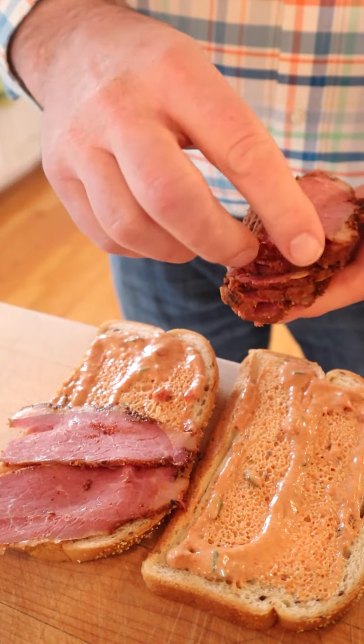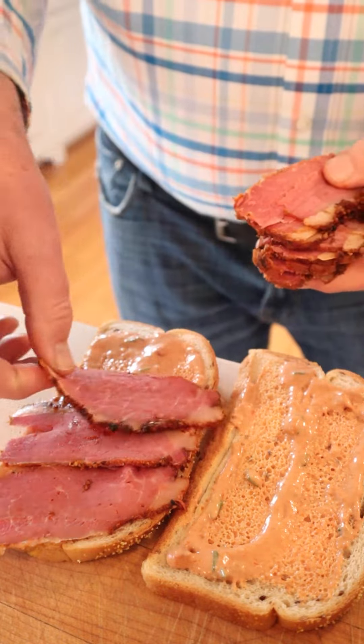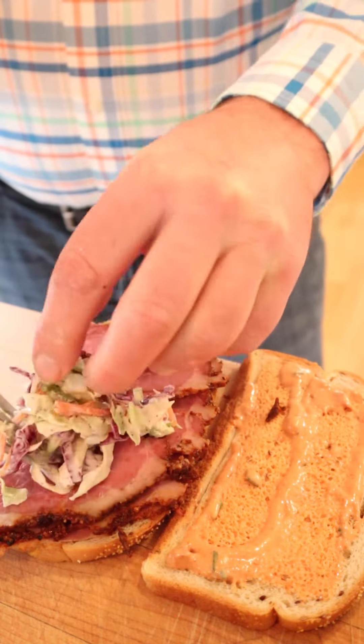Now to make the sandwich, we put our Russian dressing on each side of the bread. And we put on our pastrami — I made some pastrami the other day, so I just happen to have some. And we top that with a lot of coleslaw. I just want to point out I did put it on Jewish rye.